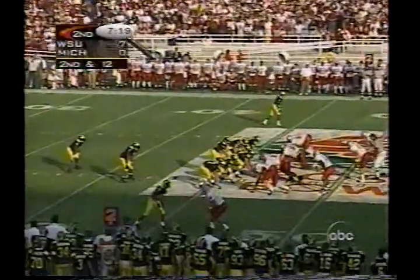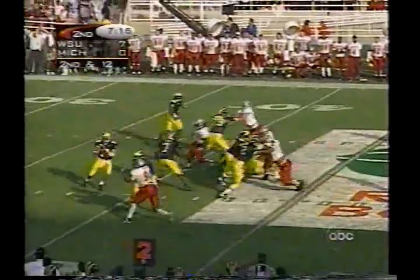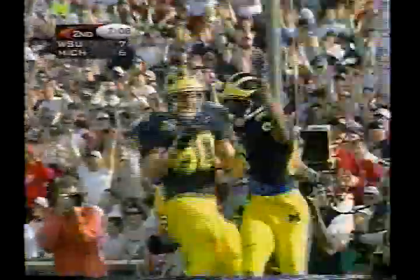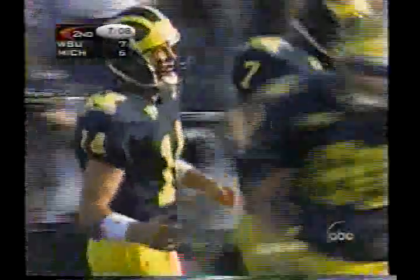Ball comes back to the 46-yard line and Brian Greasy drops, gets his pass in the air for Ty Streets — he's got it and he's gone! Touchdown, Michigan! Ty Streets is 6-4, Ray Jackson 6-1, and Streets just simply not ready. And Brian put the ball right where it had to be.